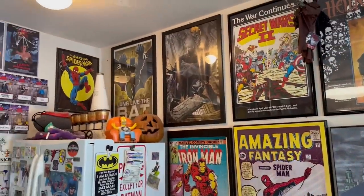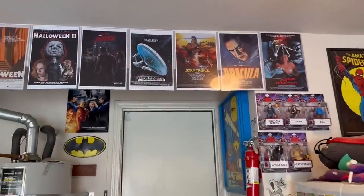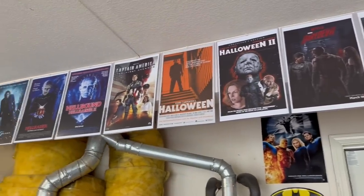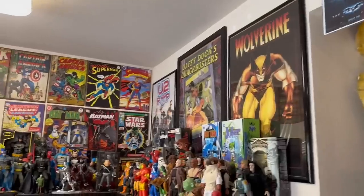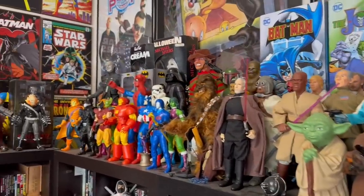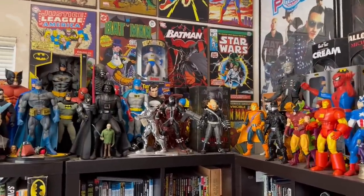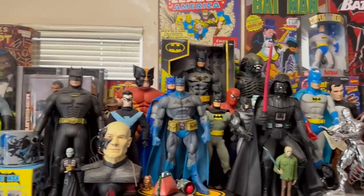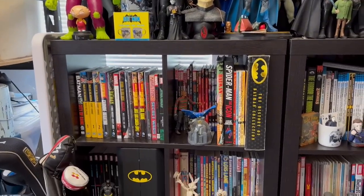Randy explains he worked in comic book stores as a kid — the majority of it was bagging and boarding books, pricing them, filing them, hanging up posters, and if he was a good guy, handling the register. At the time when he was doing that in the 80s and into the early 90s, the Silver Age books were inexpensive.